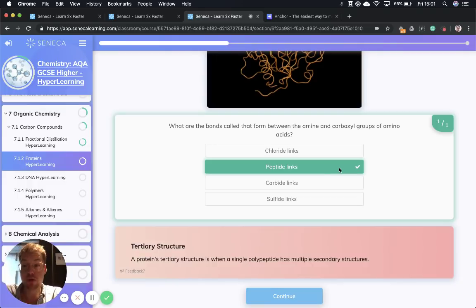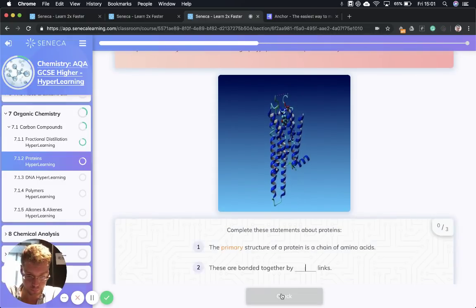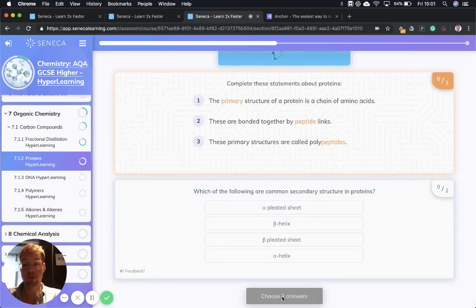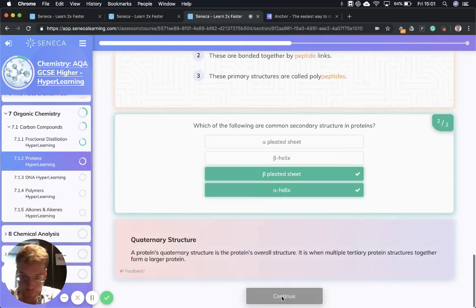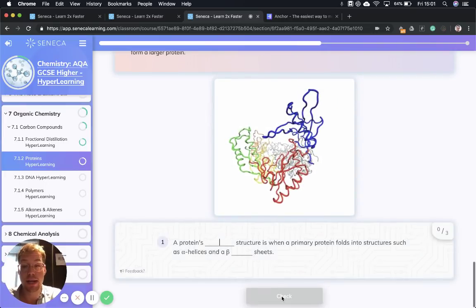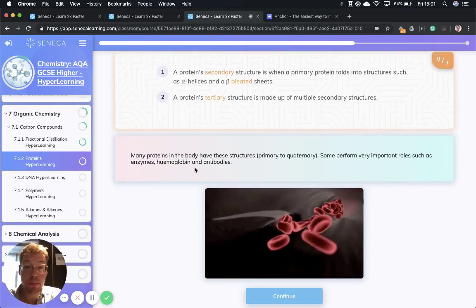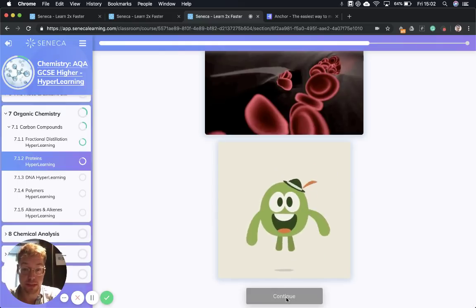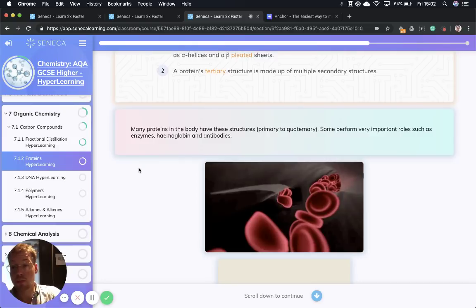Next we have the tertiary structure, which is when a single polypeptide has multiple secondary structures. To review: the primary structure of a protein is the chain of amino acids joined by peptide links, also called polypeptides. Common secondary structures are the alpha helix and the beta pleated sheet. Sometimes we get a quaternary structure, which is when tertiary protein structures join together to form a larger protein. Many proteins in the body have these structures from primary to quaternary, and some perform very important roles — such as enzymes, which catalyse reactions; hemoglobin, which carries oxygen around the body; and antibodies, which are part of the immune system.